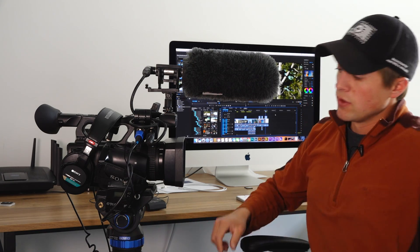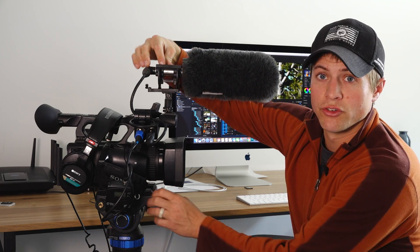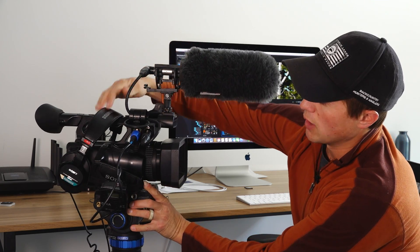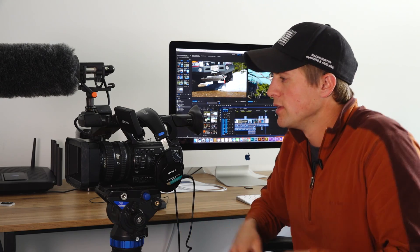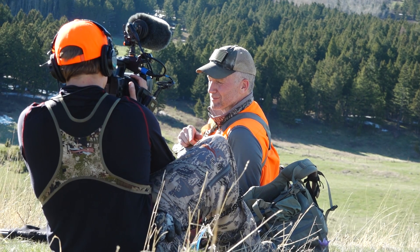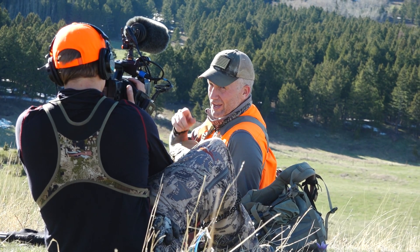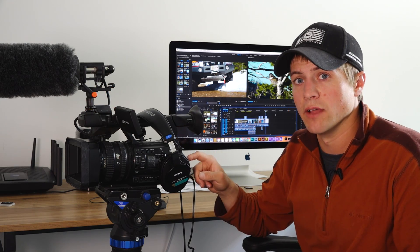Right here we have a lavalier mic, which wirelessly transmits to the microphone on your talent — like this microphone you can see on my collar — with the receiver down here that plugs into the camera. We also have a shotgun microphone up top. The tripod we use is a Benro S8 with carbon fiber legs. And we always have headphones to monitor our audio — anything coming through the camera and microphones we can monitor live, which is very critical.